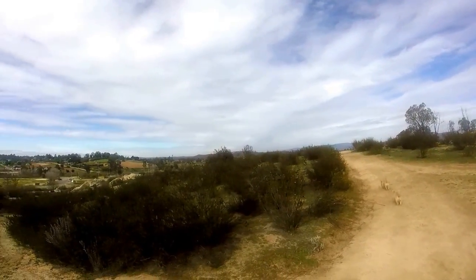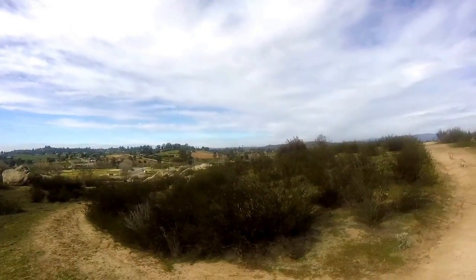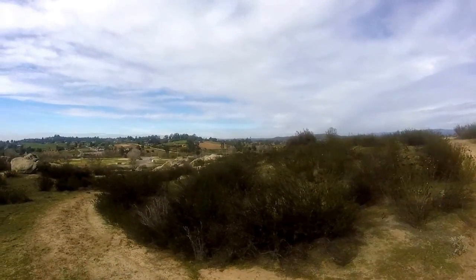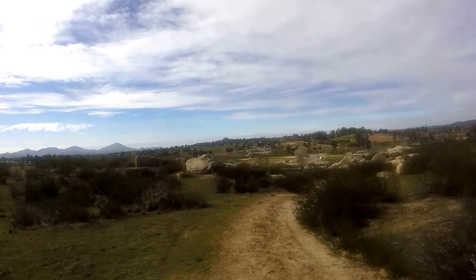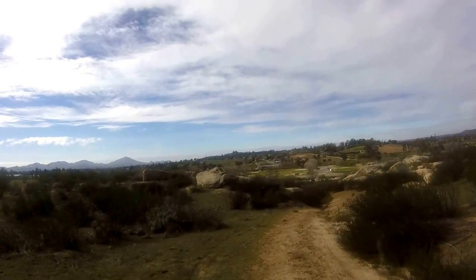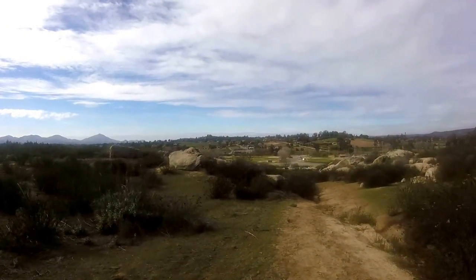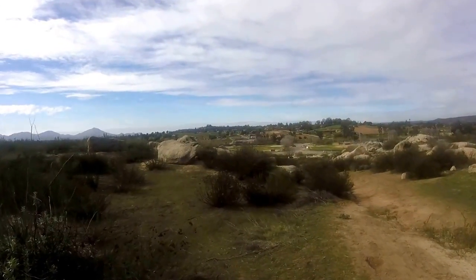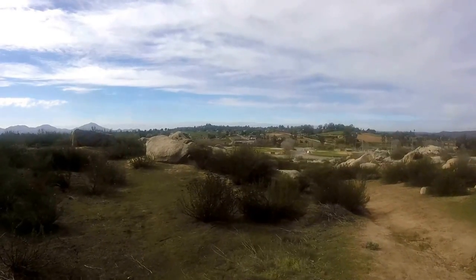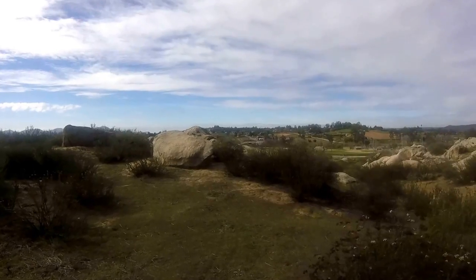There might be some attachments that will help me keep it nice and steady. One disadvantage of this is you can't actually see. I'm looking at the back of the camera but I have no idea what it's actually looking at. I don't know if I'm pointing too high or too low. It would be nice to have an LCD screen on the back so you can actually see what it was you were shooting.